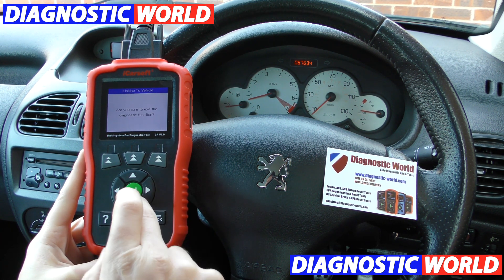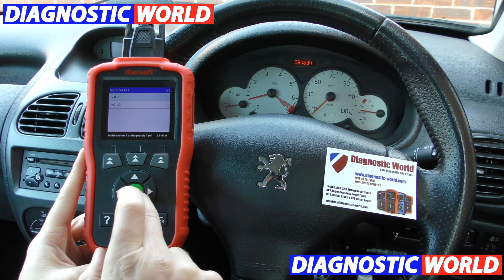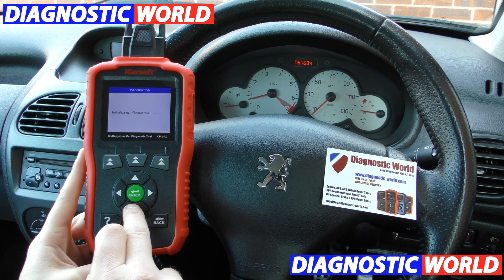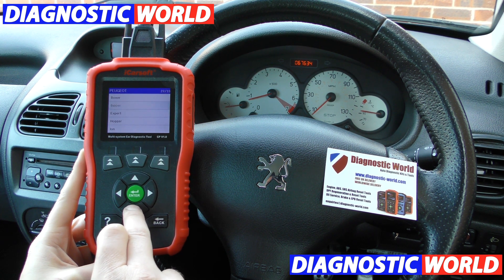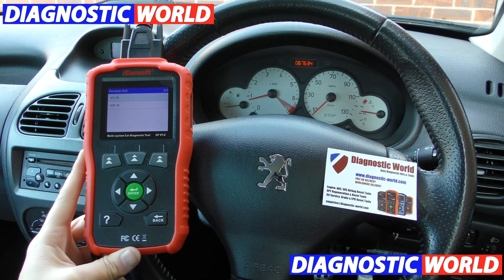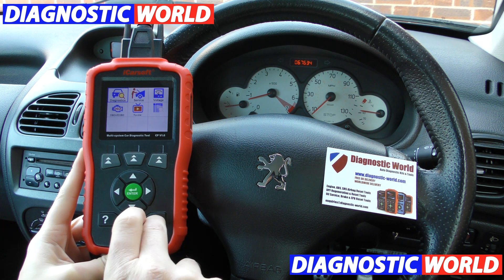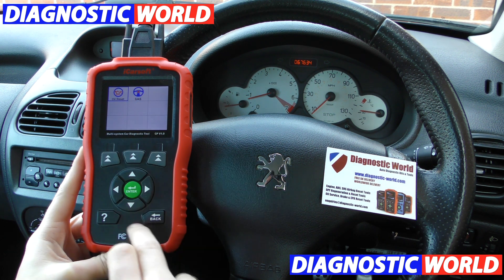As I say, it covers Citroen and Peugeot vehicles. If I select Citroen here, it's going to give us a list of all the different models that it covers. Look at all of these vehicles that this tool covers — the garages don't want you to know that, they want you to book it into them. It also covers Citroen as well, and it also does oil service reset and steering angle sensor.